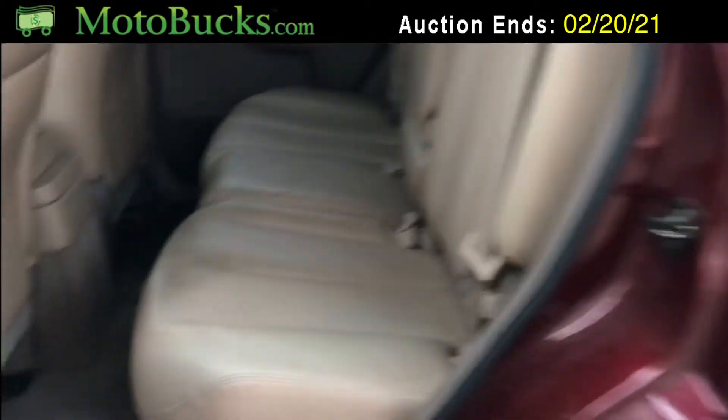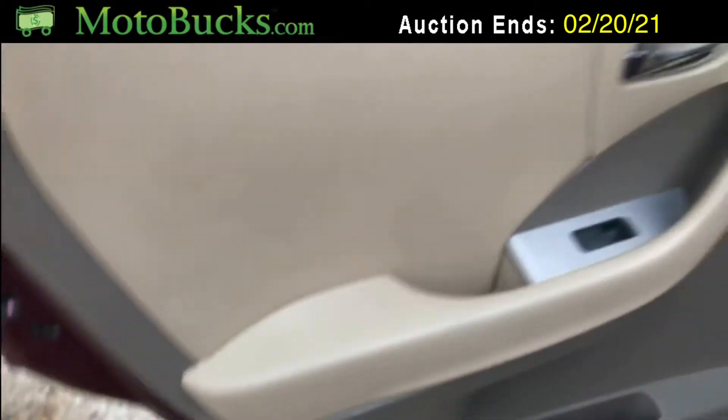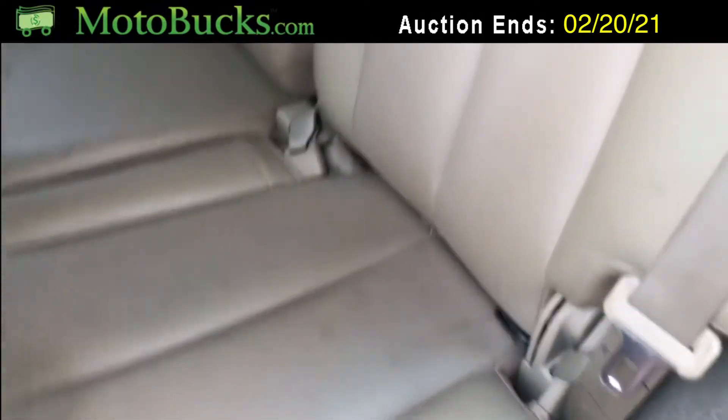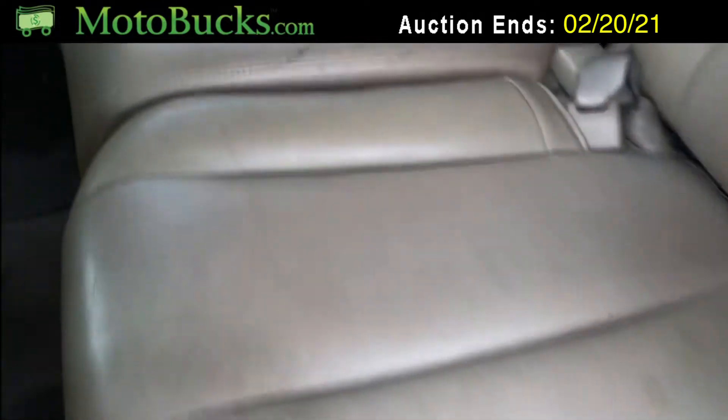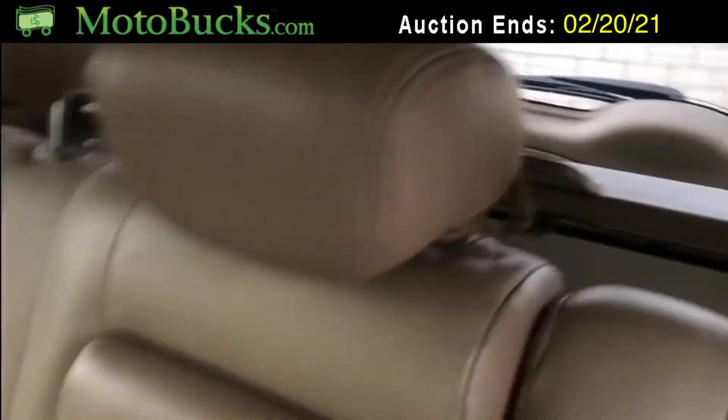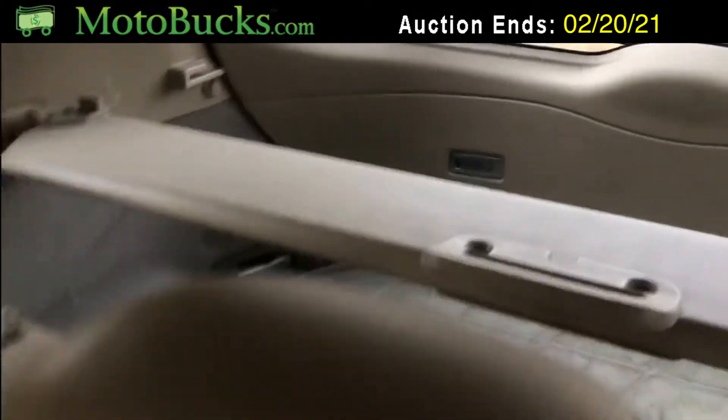The back seat and the doors back here are in pretty good condition too. I really don't see many problems at all in the back — it just needs to be cleaned. Overall looks good, it's got a nice little divider in the back.